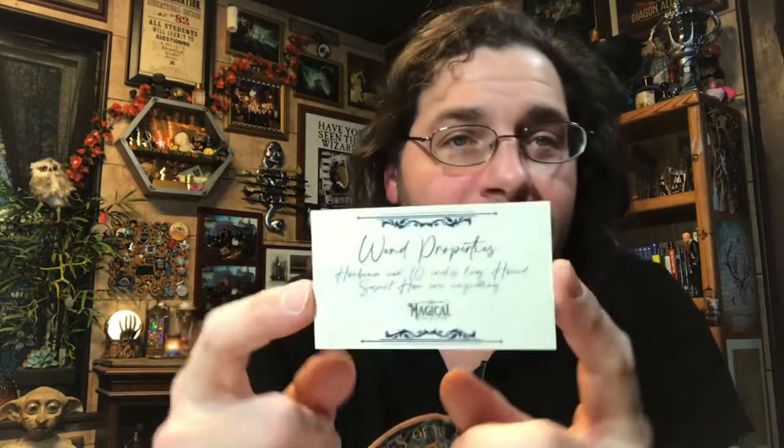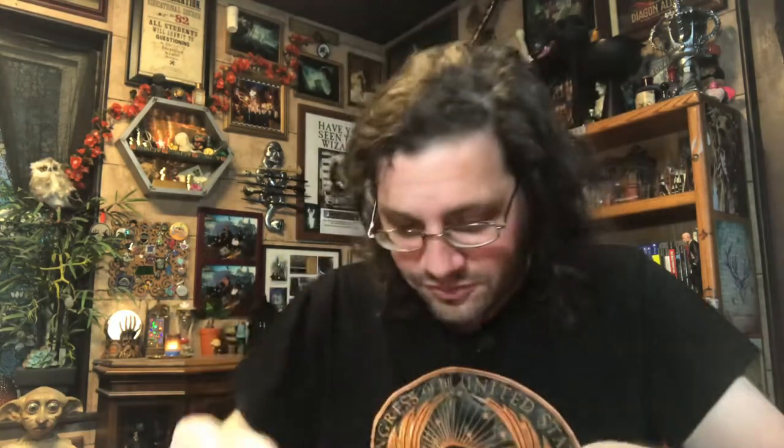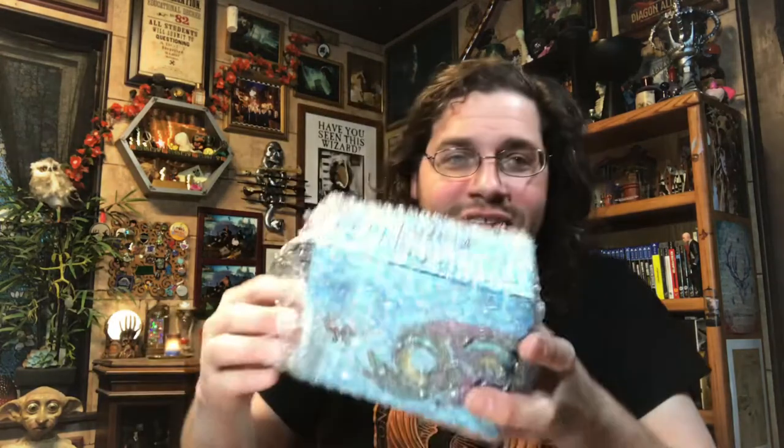Okay, wand properties: Horned Bean wood, 10 inches long, Horned Serpent horn core, unyielding. It looks handwritten but obviously it's printed. Pretty cool that they put that much effort into it. However, I'm not sure what to think because I don't know if it's a character wand or an original wand. I guess we're going to have to go with the cheat sheet — it's a good thing they included it because I have a lot of questions.